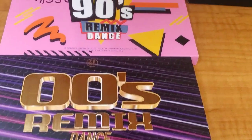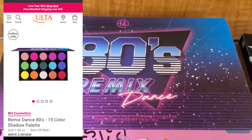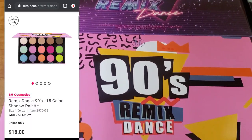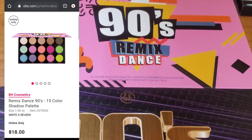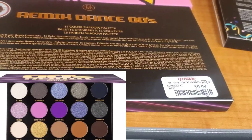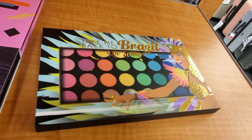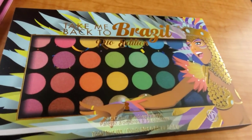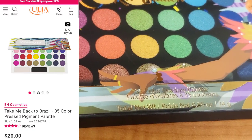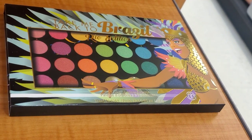So I found all of these BH palettes. They had this 80s Remix Dance — that's how the palette looks — and also the 90s Remix Dance as well, and also the 2000s one we found last time. These are here for only $9.99 each. Then they also had this new palette from BH Cosmetics, Take Me Back to Brazil Rio Edition. It has 35 eyeshadows and that's how it looks on the inside — really gorgeous — and here for only $12.99. Very affordable. BH shadows are really good quality usually.